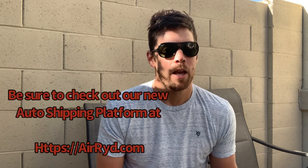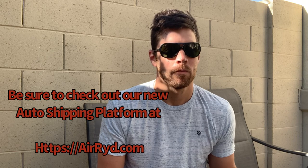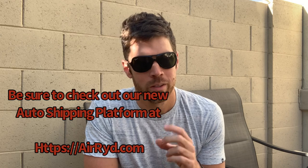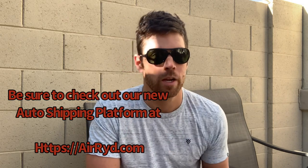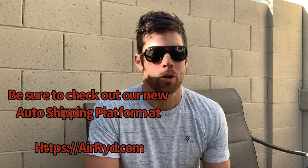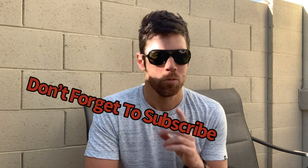Hopefully that gives you all a basic understanding of how auto transport insurance works. If you have any questions, shoot them in the comments below. Be sure to check out our shipping platform at airride.com — link in the description. We really appreciate all the feedback and customers who find us. Happy hauling, and we'll see you on the next one!